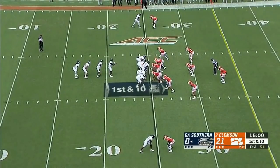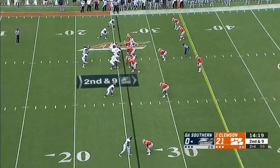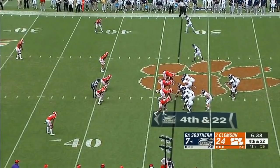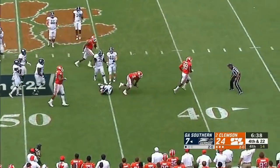Out of the pistol, South Carolina native Shai Wurtz hands it off to Wesley Fields and he is devoured. Edge pressure, Wurtz chased, sacked by Farrell. Here comes the pressure and Cleland Farrell gets the sack.